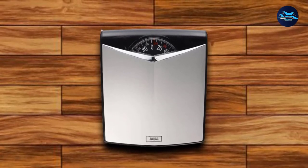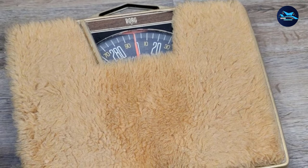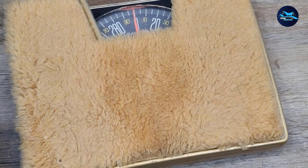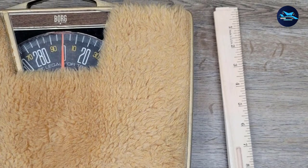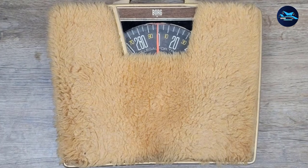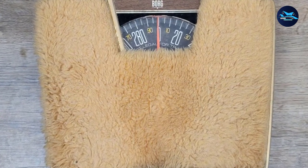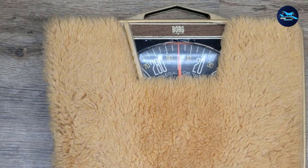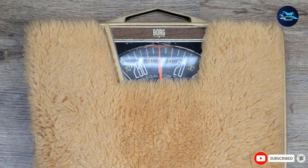Using this quality-featured weight scale means no need for frequent changing or charging of batteries. This dial scale requires no batteries or electronic components — just place it anywhere and start. The durable platform is made to last for long-time usage, constructed with accuracy measures. Use this dial scale on a hard surface for accurate measurements of up to 300 pounds. Trusted for over 100 years, it comes with a three-year limited warranty.